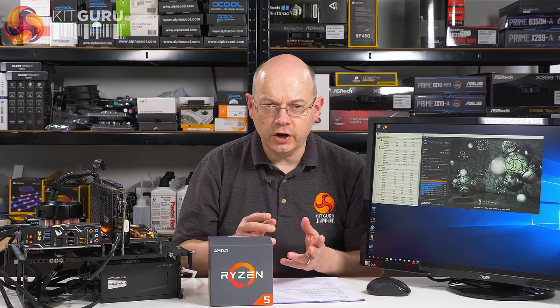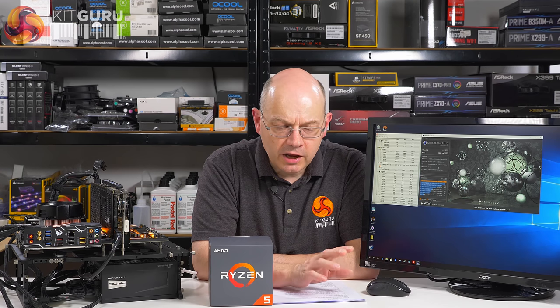The move from first-gen Ryzen to second-gen Ryzen is a die shrink. 14nm goes to 12nm, which in and of itself is not very exciting. You're thinking a little bit more efficiency, a little bit more clock speed — that's probably about your lot. There are actually a few other things going on, happily, otherwise this would be a terribly short review.